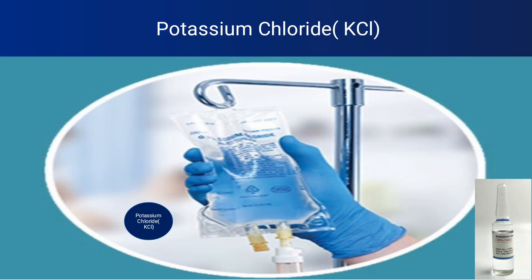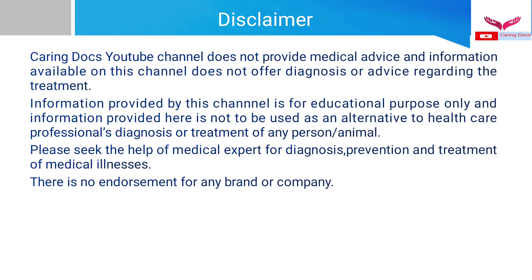Hi friends, continuing with the fluid therapy series. Today I will talk about a special fluid called potassium chloride. First is the disclaimer: this video is made for educational purposes only and information provided here should not be used as an alternative to a healthcare professional's diagnosis or treatment of any person or animal. There is no endorsement for any brand or company.